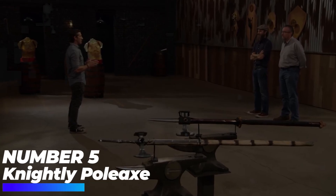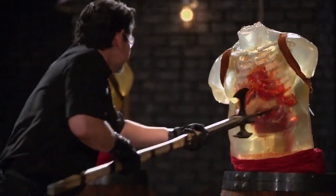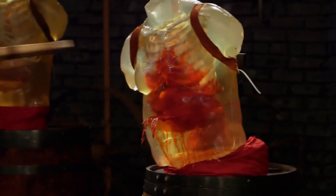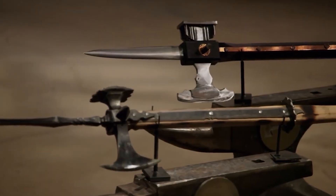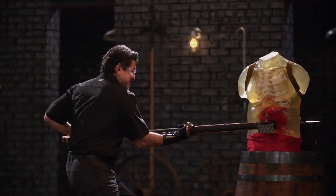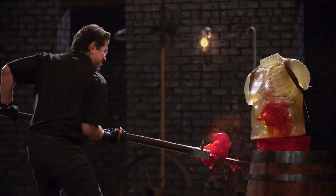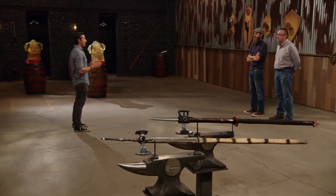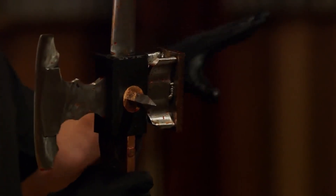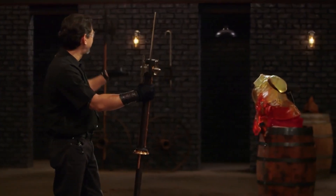Number 5: Knightly Poleaxe. Featuring a carbon steel head affixed to an ash wood haft, the knightly poleaxe is based on a 15th century French original. The brutal and versatile poleaxe was a favored weapon of the day, seeing service with knights of all countries in tournament and on the battlefield. Thanks to its long shaft, knights could maintain a safe distance while striking through an opponent's armor.